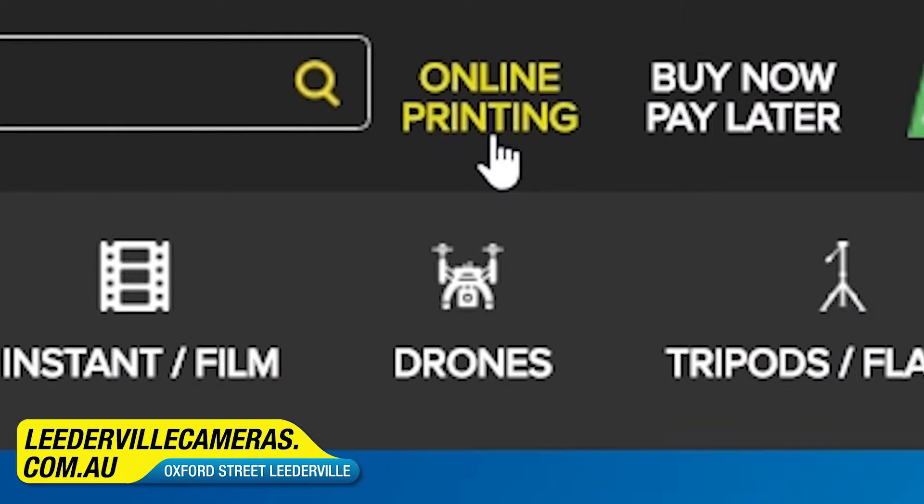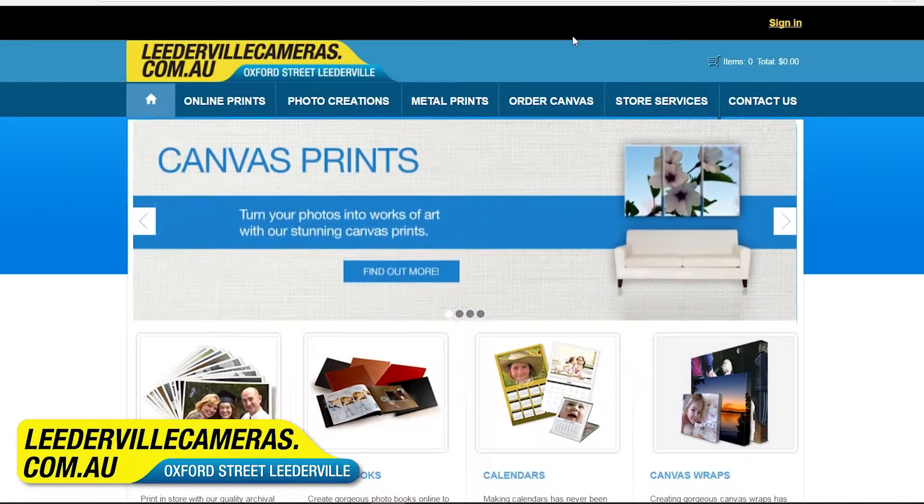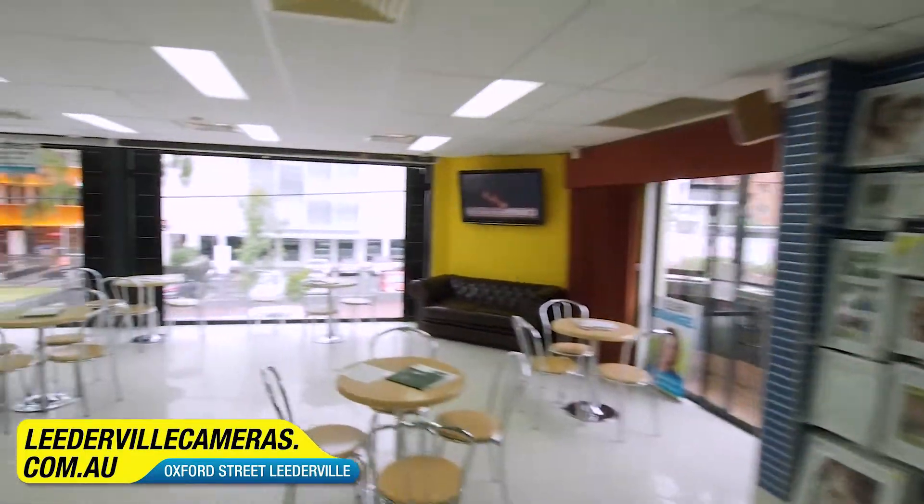For digital printing and photo creations, head to leadablecamerasimaging.com.au, or you can click the link on the top right of our website and that will take you to our imaging site. But we know there's a lot to see at Leadable Cameras, so feel free to take a break and enjoy our cafe facilities.